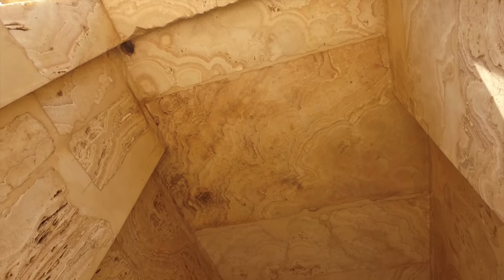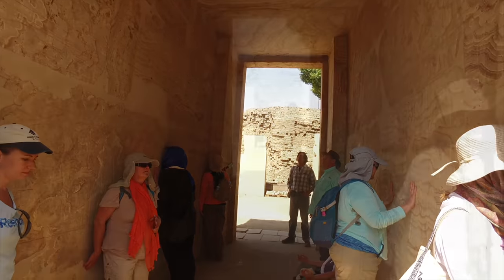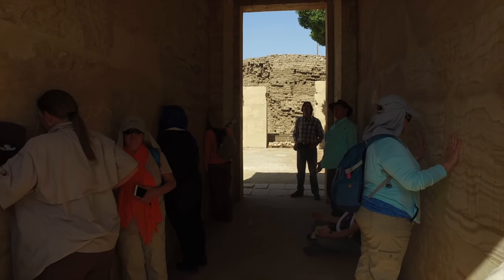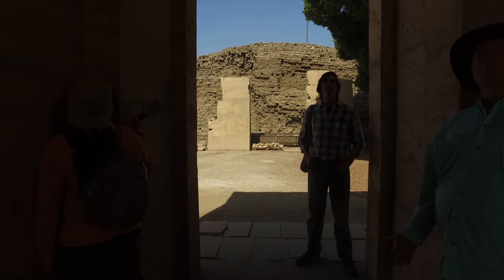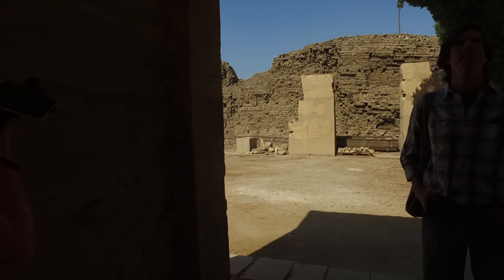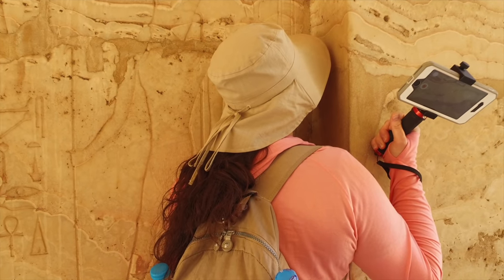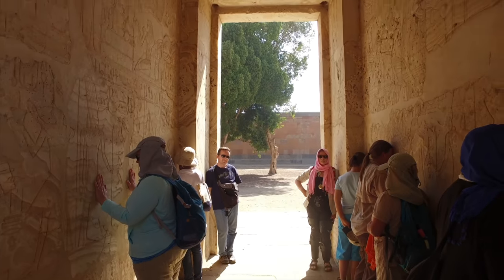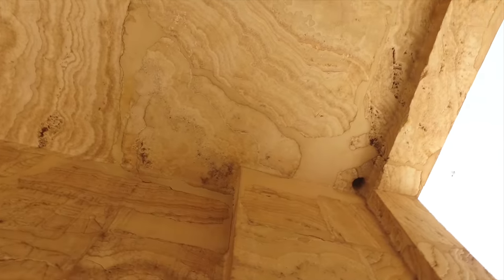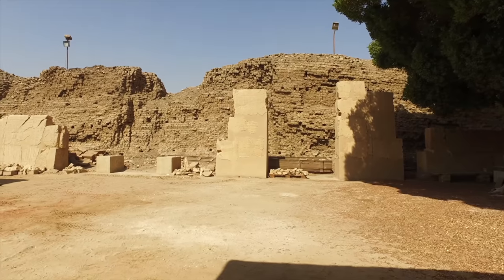This is a building made of giant slabs of travertine on the roof.